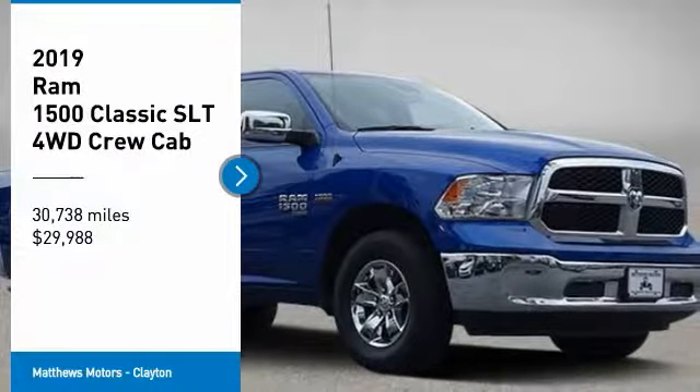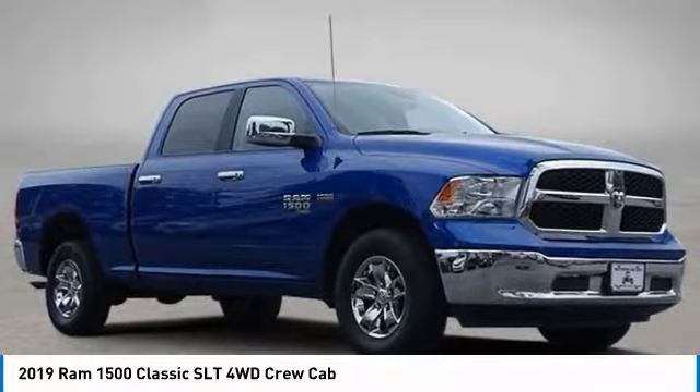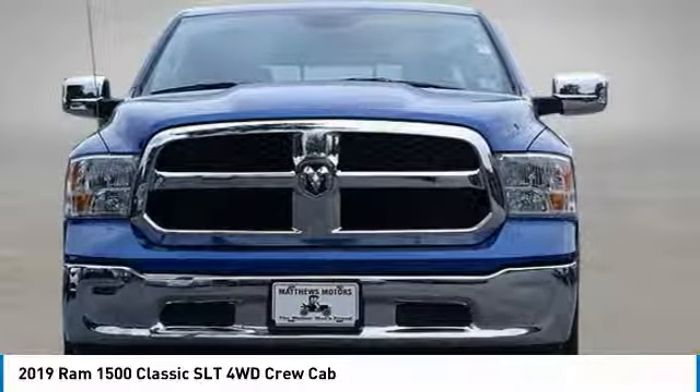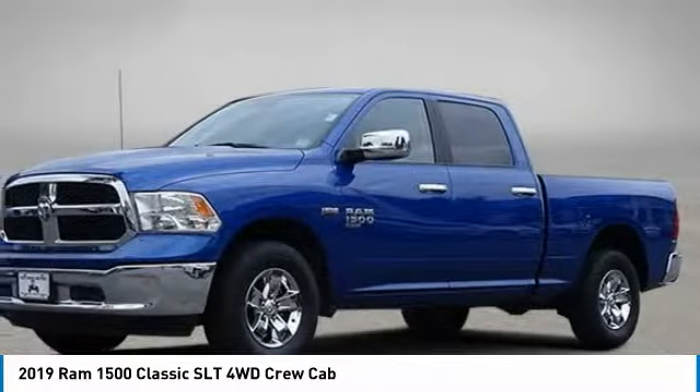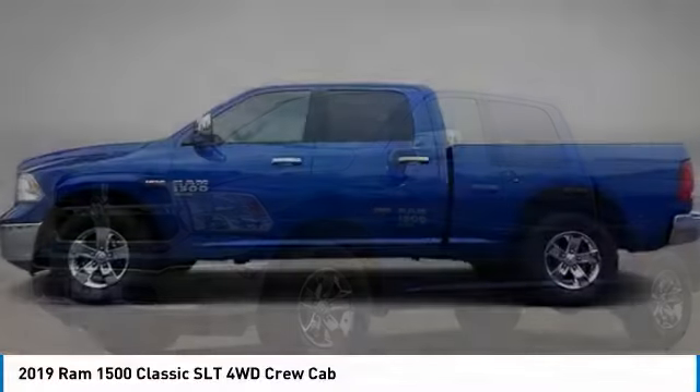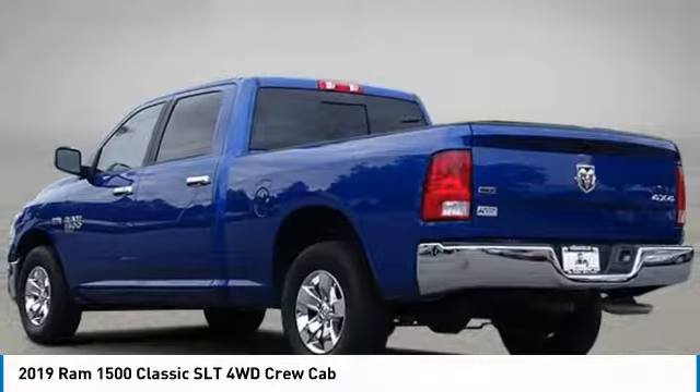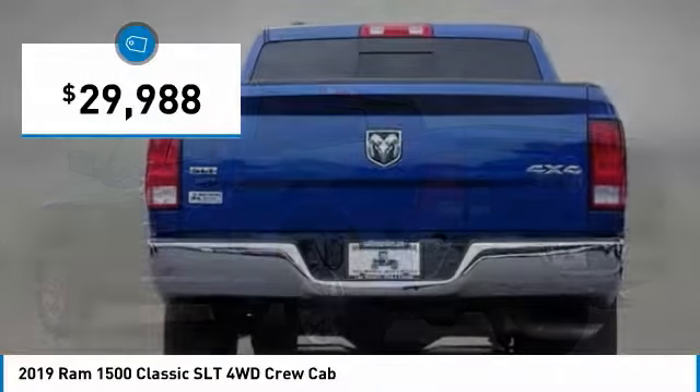Take a ride in the 2019 Ram 1500. It went against the Chevrolet Silverado, Ford F-150, and Toyota Tundra, which are all excellent trucks in their own right. The Ram took home the prize for its well-rounded strengths and is priced below $30,000.